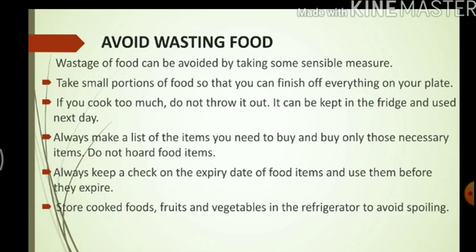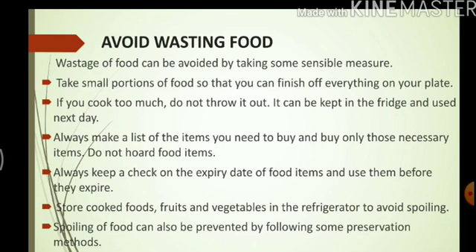Store cooked food, fruits, and vegetables in the refrigerator to avoid spoiling. Spoiling of food can also be prevented by following some preservation methods. Let us have a look at some easy preservation methods to avoid spoilage of food.